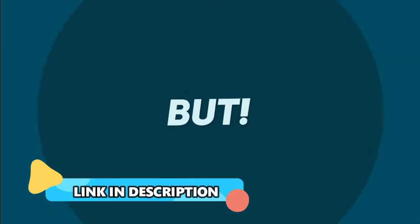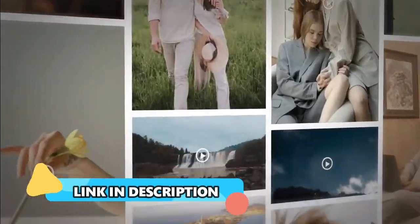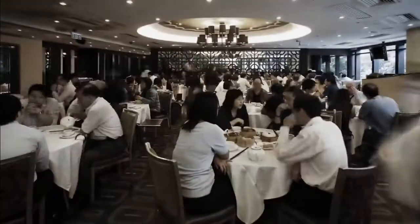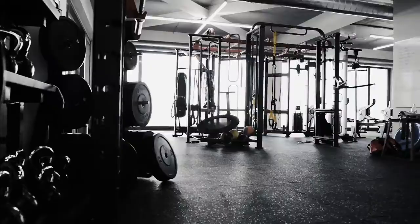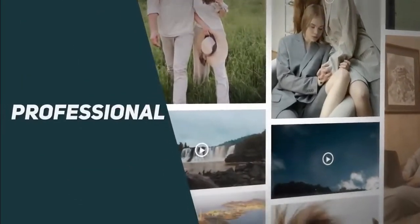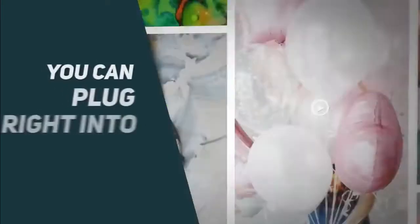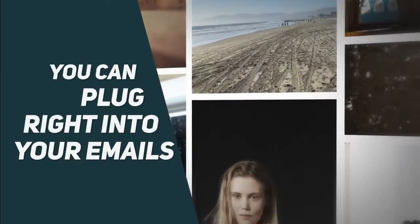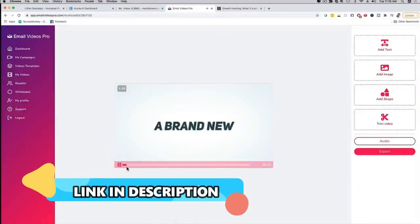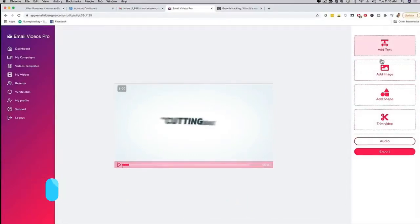We've built a done-for-you library covering restaurants, bars, contractors, doctors, gyms, spas, or any other niche you can think of. We are providing you with professional animated and proven video templates that you can plug right into your emails right now. And here is the best part — you can customize the videos for your clients to showcase their website, their logo, and their contact information.